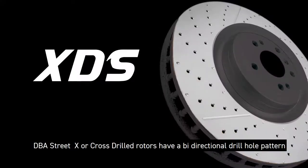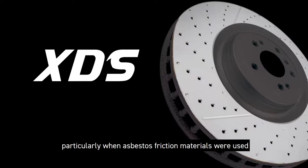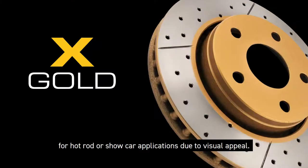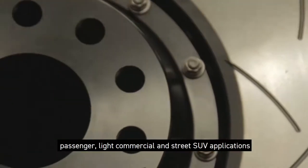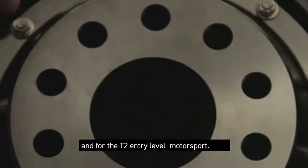DBA Street Cross Drilled Rotors have a directional drill hole pattern. Drill holes were used prior to slots for outgassing, particularly when asbestos-based materials were used. The attractive gold hub finish makes the product a favourite for hot rod and show car applications due to visual appeal. Both DBA Street Series T2 and Cross Drilled products can be used for daily driver, passenger, light commercial, and street SUV applications, and for the T2, entry-level motorsport.